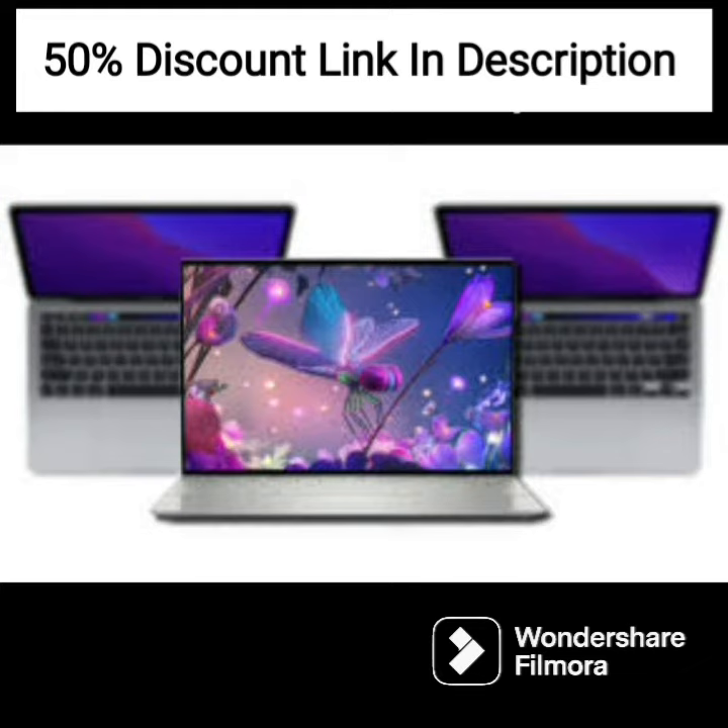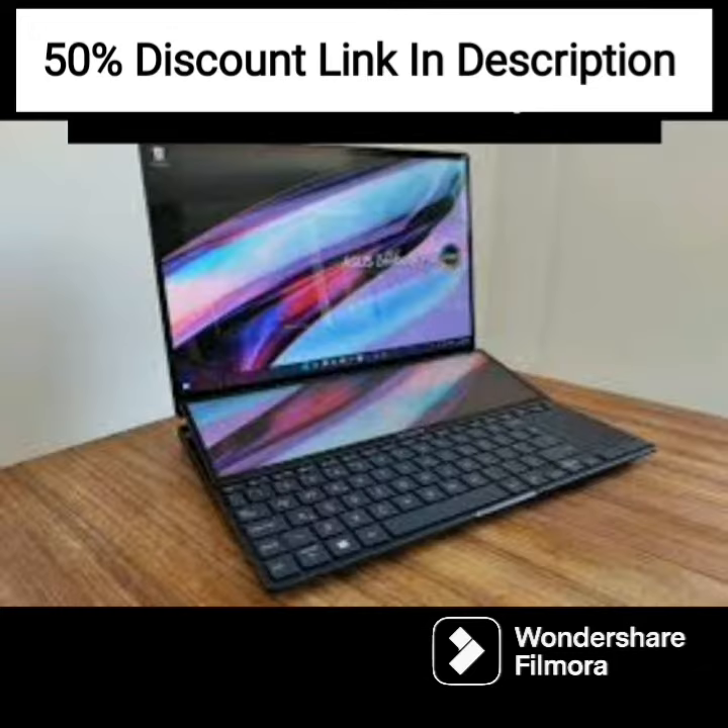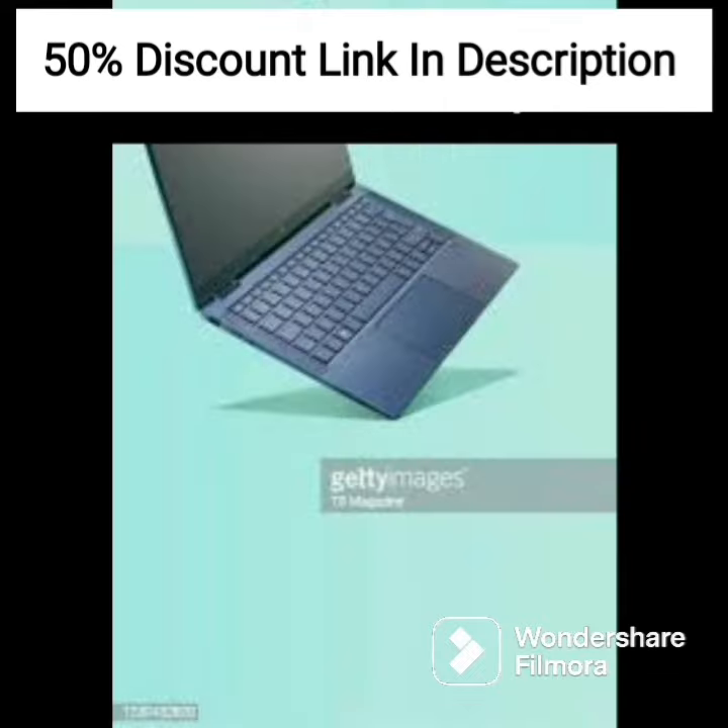One downside to the HP ProBook X360 435 G8 is the battery life. While it is not terrible, it is not particularly impressive either, with a maximum of around 8 hours of battery life. This means you will need to keep your charger handy if you plan on using it for long periods of time.